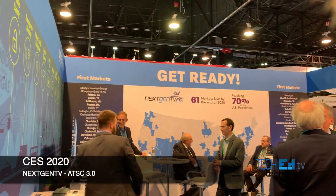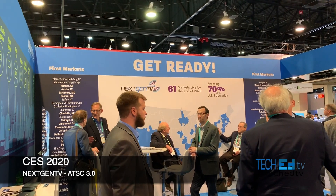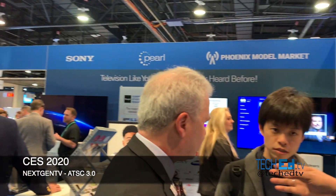Tell us, what is ATSC 3.0 right now? ATSC 3.0 is in advanced stages of getting market rollout in 2020. About 61 markets are going to get ATSC 3.0 in the United States, and about 20 different receivers are going to be on the market in 2020.